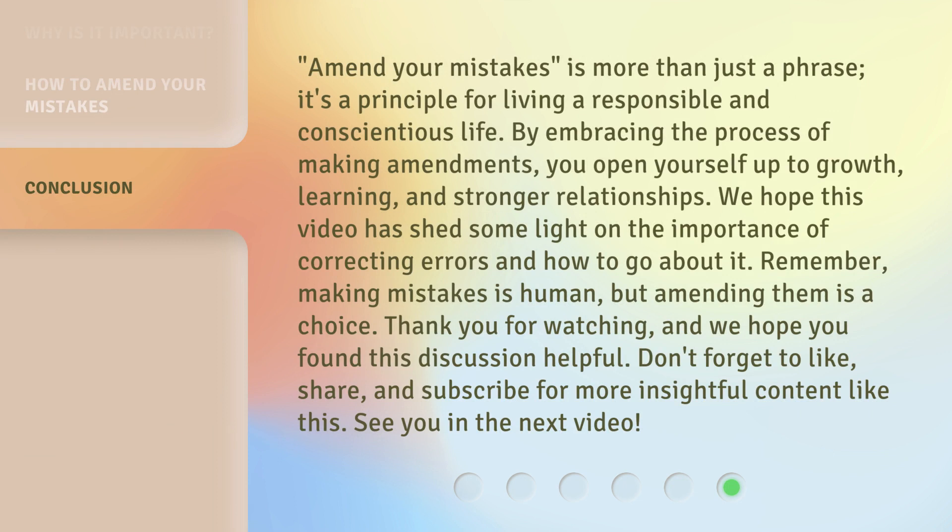'Amend your mistakes' is more than just a phrase — it's a principle for living a responsible and conscientious life. By embracing the process of making amendments, you open yourself up to growth, learning, and stronger relationships. We hope this video has shed some light on the importance of correcting errors and how to go about it. Remember, making mistakes is human, but amending them is a choice. Thank you for watching, and we hope you found this discussion helpful. Don't forget to like, share, and subscribe for more insightful content like this. See you in the next video.